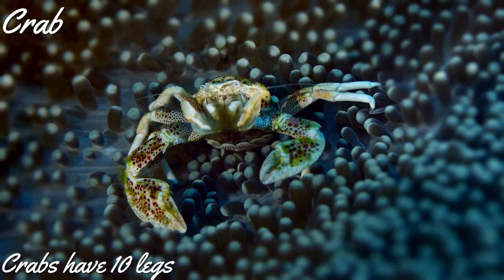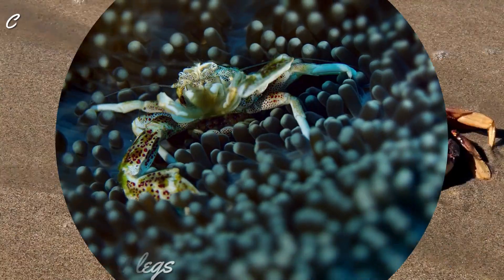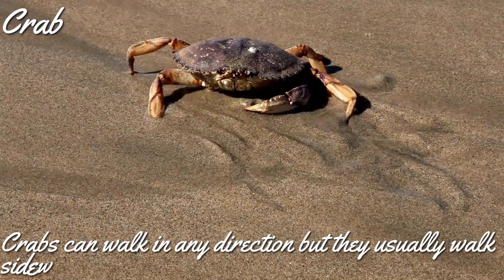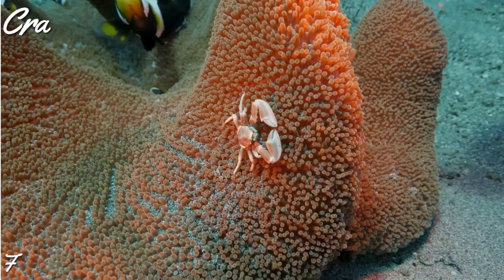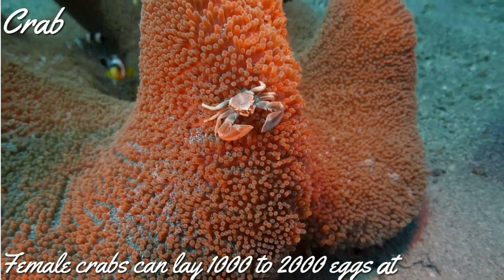The first animal that we are going to look at today is crab. As we all know, crab has ten legs. It can walk in any direction, but it usually walks sideways. One interesting fact about crab is that it can lay 1,000 to 2,000 eggs at a time.